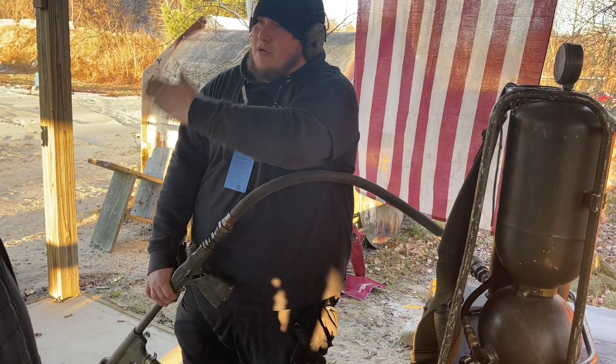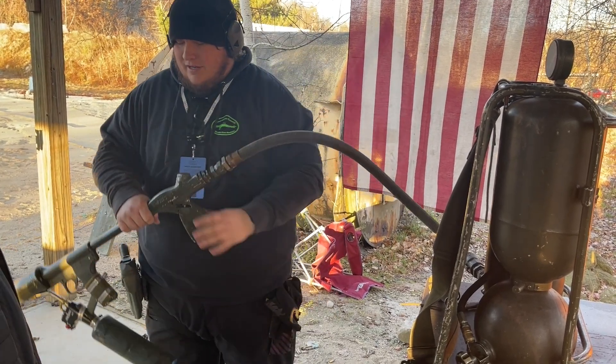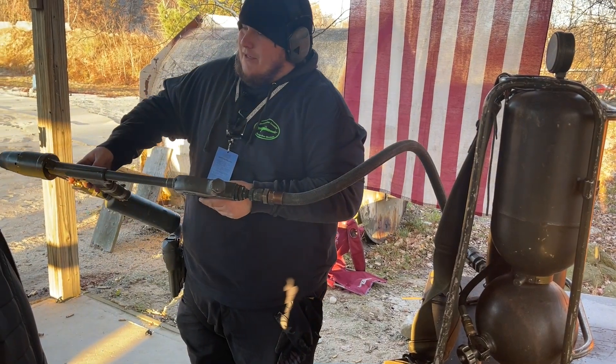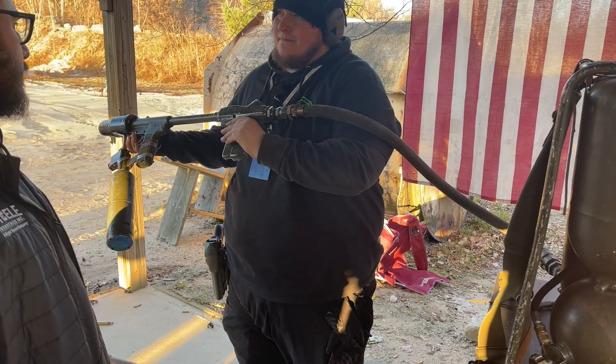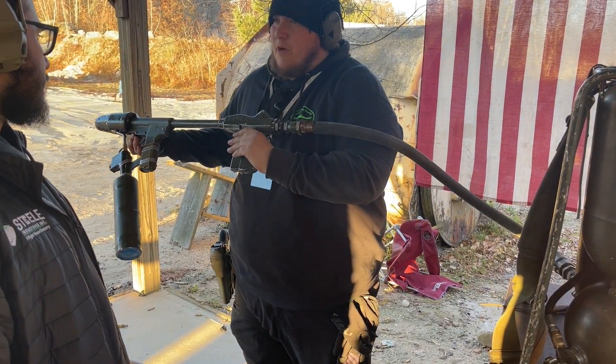We're going to get out there and point it straight out at a little bit of an upward angle. When you hold it, hold it at a 45-degree angle — either 45 degrees this way — so diesel doesn't leak down into the propane tank.